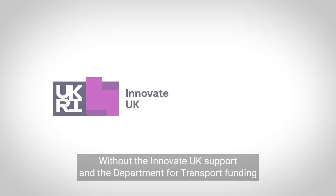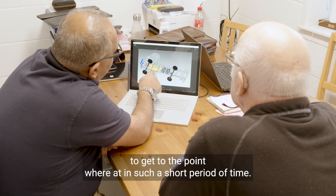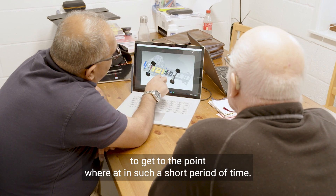Without the Innovate UK support and the Department of Transport funding, we would not have been able to get to the point we're at in such a short period of time.